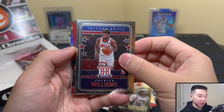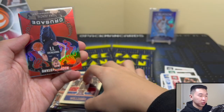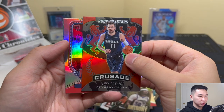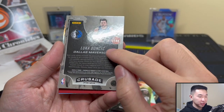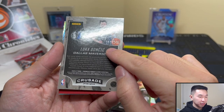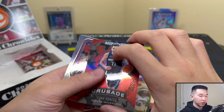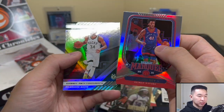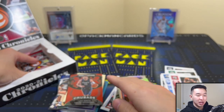Patrick Williams Hometown Heroes — there's a chrome set, pretty cool one. A Crusade Luka Doncic — we're getting our fair share of numbered Lukas recently. Crusade number 77, then 107. He's a one-of-a-kind player and he likes the number seven.